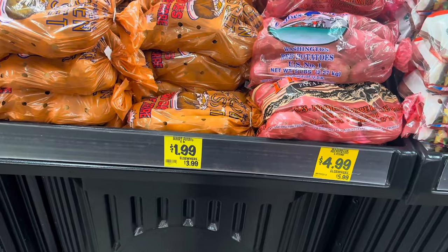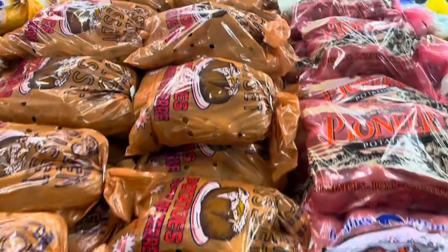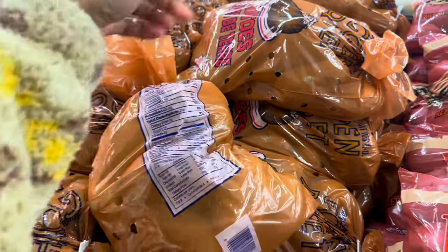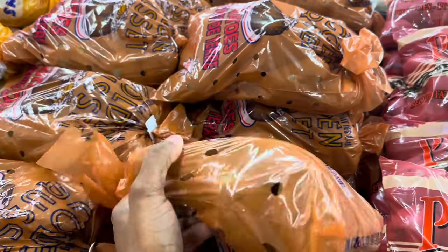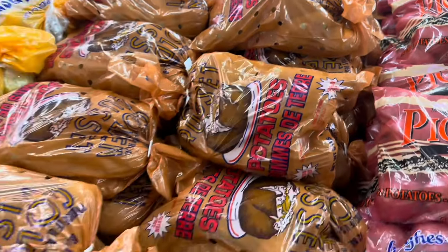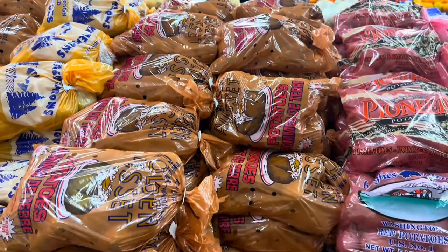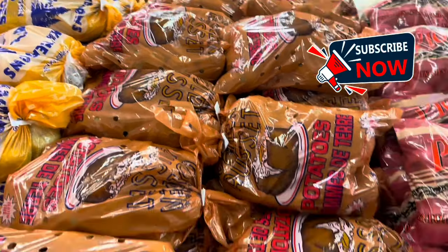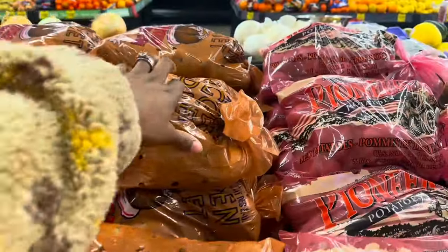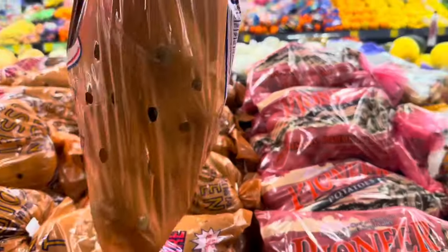The russet potatoes are $1.99 here, same as Winco. I'm nervous to buy potatoes because the past couple of times they've gone bad quickly or been green. But you know what, I'm going to grab one today for $1.99 — you can't beat that price — and let's just hope for the best.